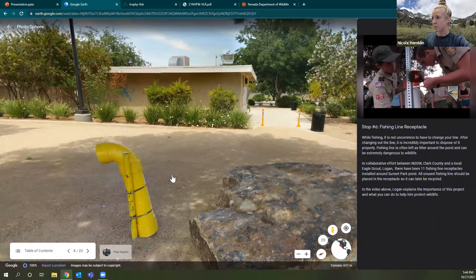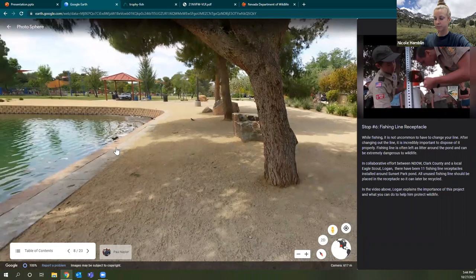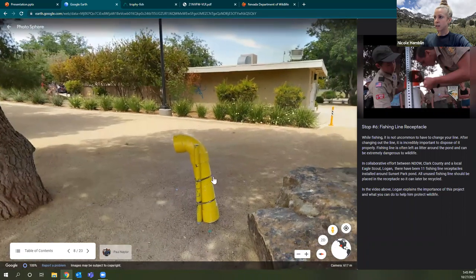In this Google Earth image you can see a yellow tube — this is an older version of our fishing line receptacles, which are essentially recycling bins for used fishing line. When you're fishing it's not uncommon to replace or cut your line, tie on a new lure, or snag it — so you end up with extra line. Unfortunately it's also very common for that material to be left behind. It's easy to forget and hard to see, but we need to keep track of it. These receptacles are installed around the pond, very close to the shoreline — just a couple of steps and you can toss that used line in.